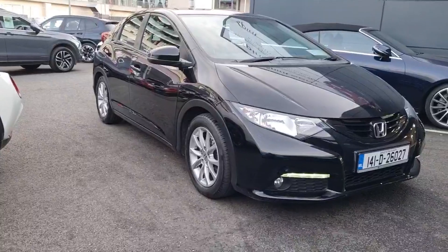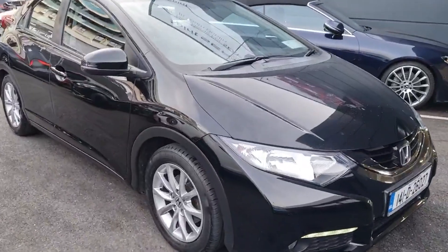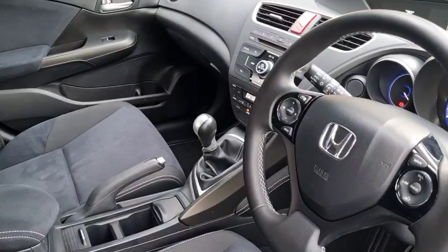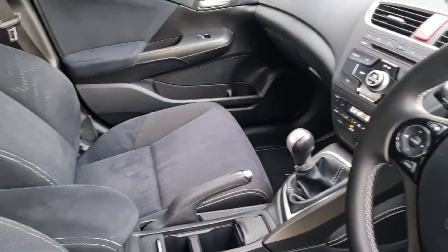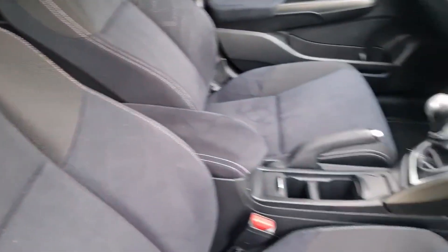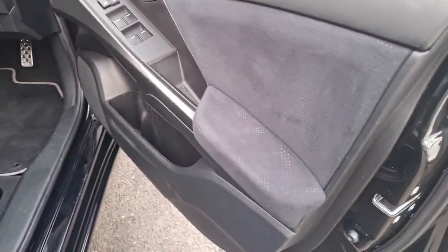Introducing the 2014 Honda Civic 5-door 1.4 I-vtec Sport in sleek black. This hatchback boasts a 1.3-litre petrol engine and manual transmission for a smooth ride, loaded with comfort and safety features like air conditioning, cruise control, multiple airbags, and more.